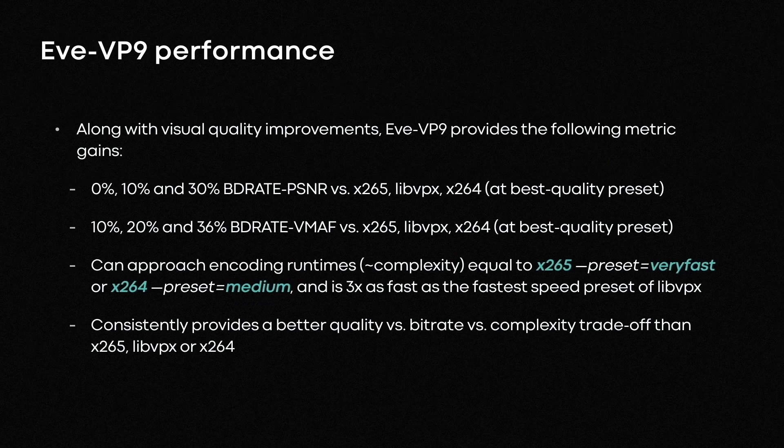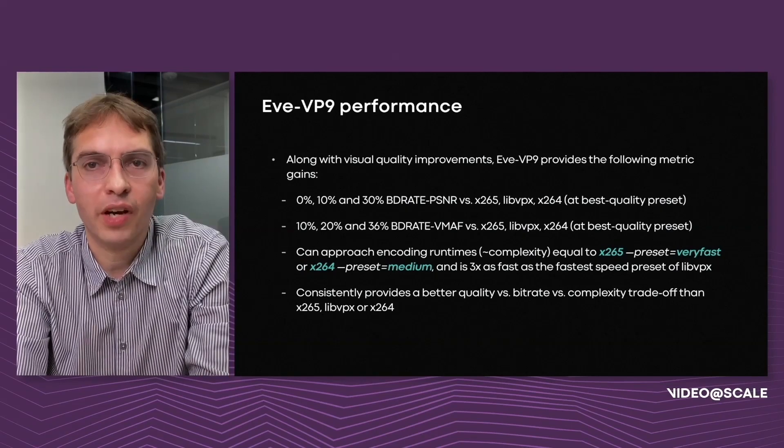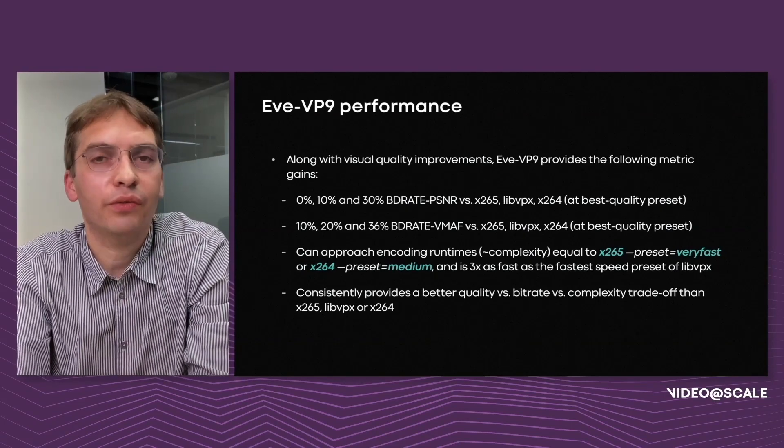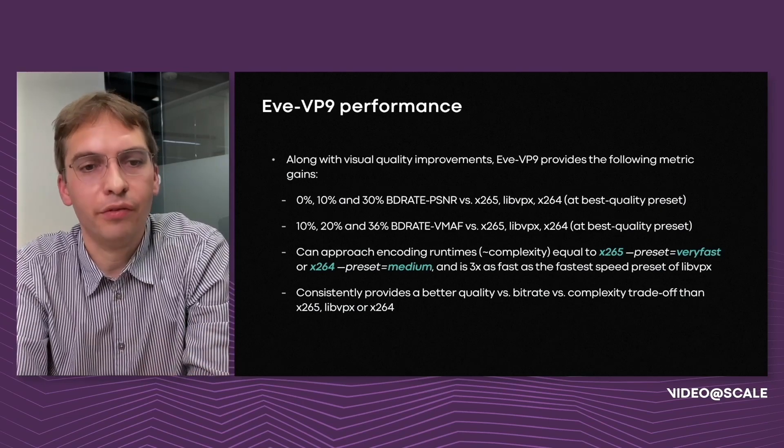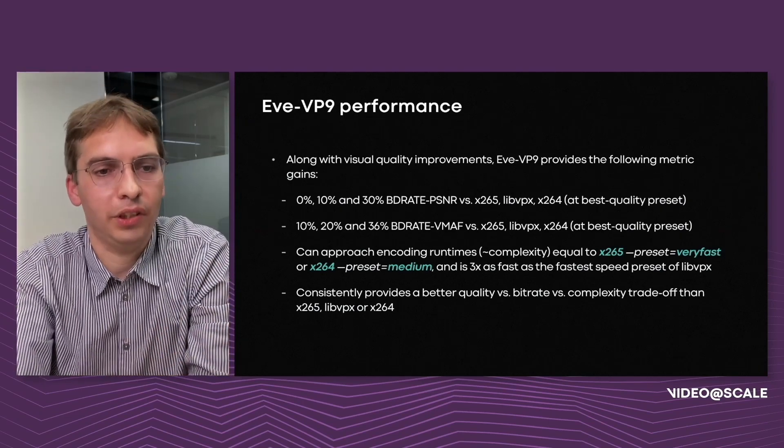eVP9 gives significant compression gains compared to x265, libvpx, and x264, and specifically as you go to faster speed presets it gives a better speed-quality trade-off than any of these other encoders. It's able to match speeds up to about x265 very fast or x264 medium. We're currently doing work to make it even faster and fill in the left edge of these curves as well.